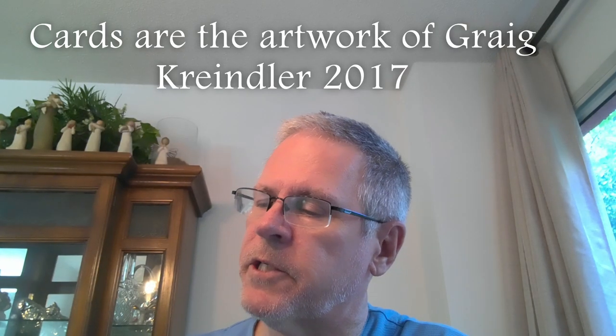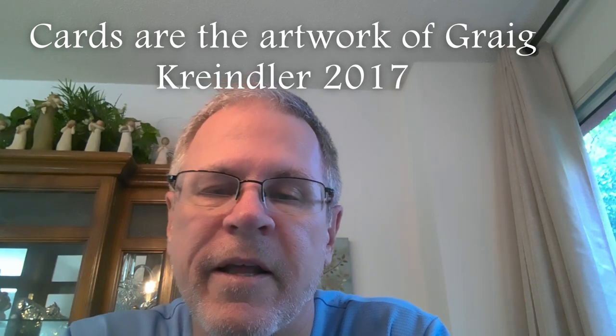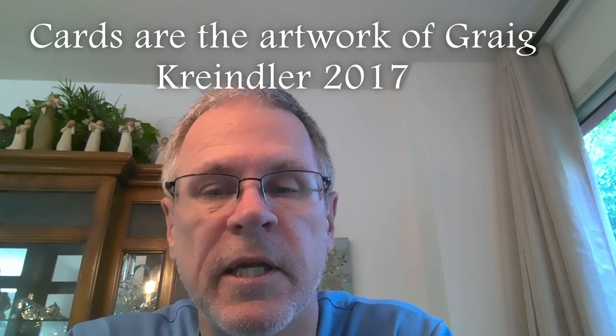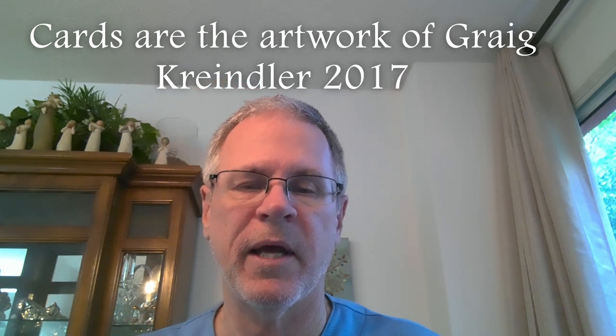Well, that's it — that's a peek at the entire set. That's 184 cards plus the bobblehead. Hope you enjoyed it. Thanks for tuning in. Have a good Sunday — this is going to go up on Sunday. Thanks for watching. Good day and God bless.